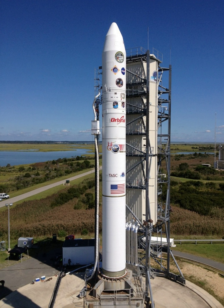Space Launch Complex 8 at Vandenberg Air Force Base, Pad 0B at the Mid-Atlantic Regional Spaceport, and Pad 1 of the Kodiak Launch Complex are all capable of accommodating the Minotaur V as of 2013.